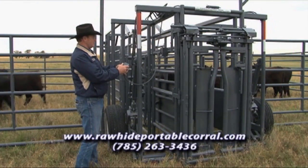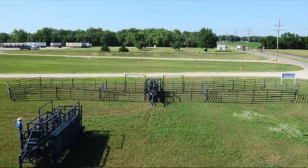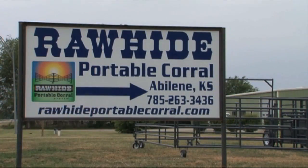I guess they say copying is a form of flattery — I've been flattered a lot because I did develop the first ever hydraulic portable corral: the fastest, largest, and most pens available in one system. We're proud of that and it does work the way we wanted it to. We'd like to thank John and Mary McDonald for being with us on the show today. This is truly an innovative and versatile piece of equipment for today's stockmen. Check them out on the web at rawhideportablecorral.com.